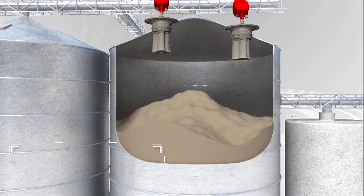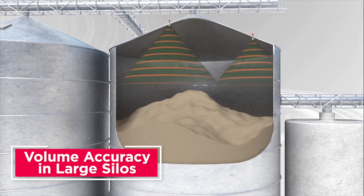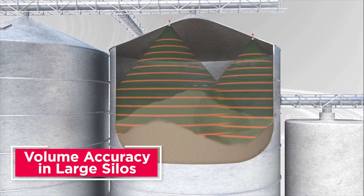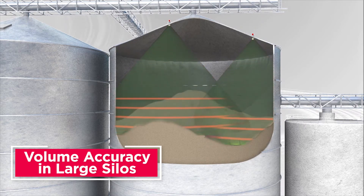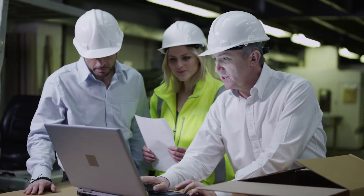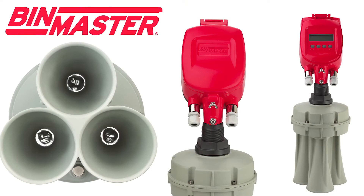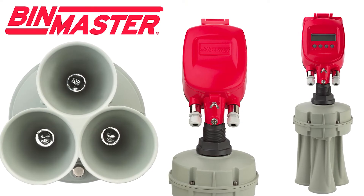Two or more 3D level scanners are mounted in large diameter silos or domes to measure across the entire material surface, making the scanner the only sensor to deliver accurate volume in large silos. If accurate volume is important to your operation, the 3D level scanner will help you reduce safety stock and buy smart. Count on 3D technology to help your operation level up.